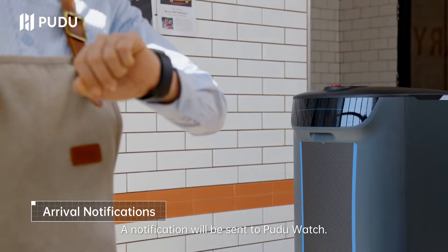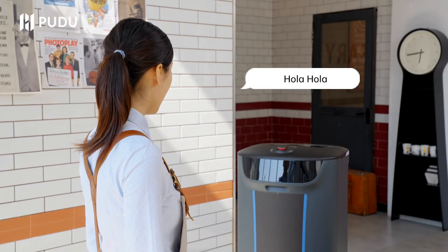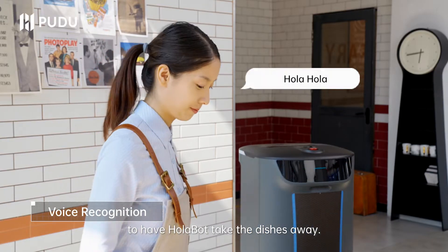On arrival, a notification will be sent to let you know to watch. Say his name to have Holobot take the dishes away.